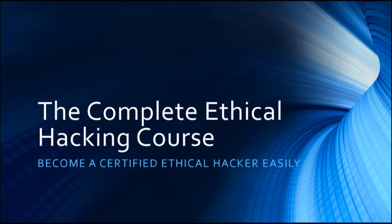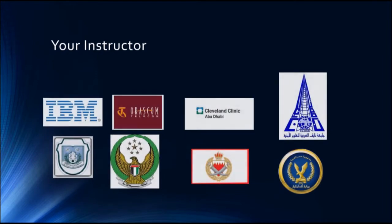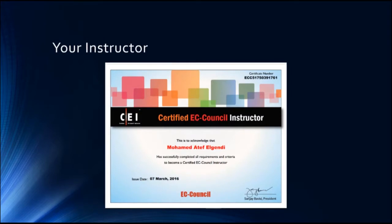Hello and welcome to the complete ethical hacking course — how to become a certified ethical hacker easily. My name is Mohammed Atif. I am an information security consultant and a senior penetration tester with more than 20 years of experience managing information security and penetration testing projects. I am also one of the few EC-Council instructors, so all the ethical hacking courses I deliver are delivered officially according to EC-Council methodology using their tools and techniques.